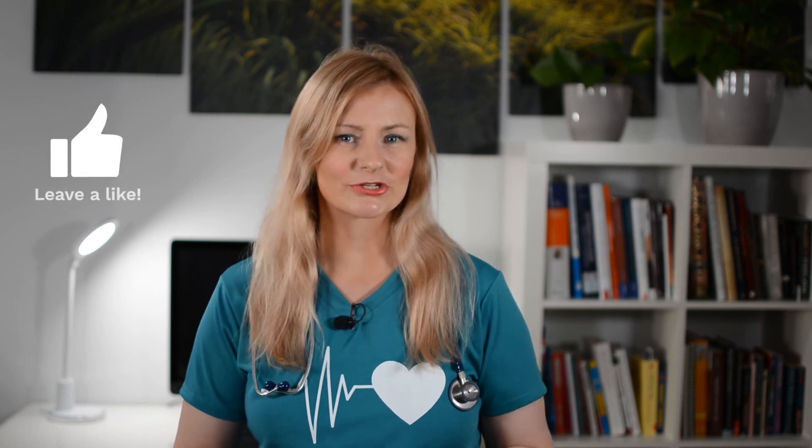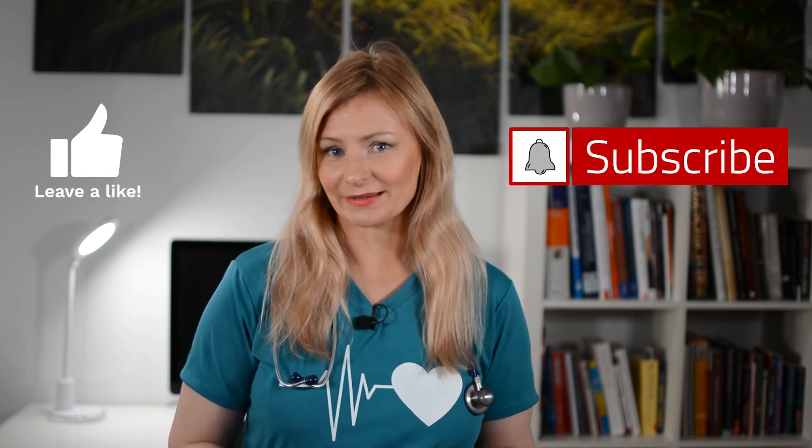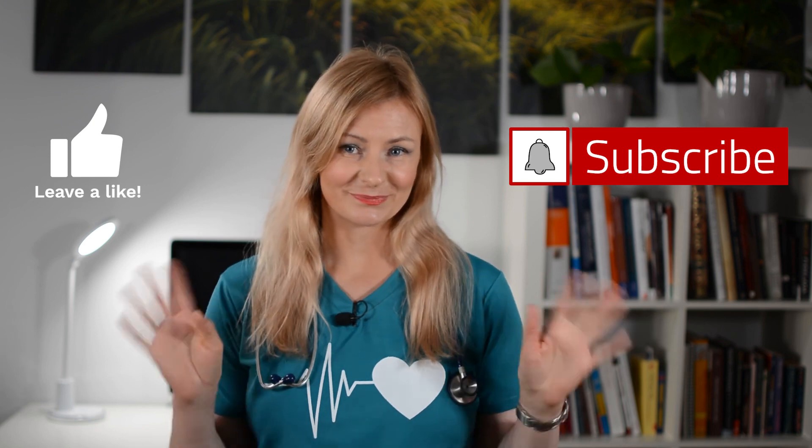That is all for today's video. Thank you for watching, and if you enjoyed the content, please make sure to like and subscribe to my channel. I will see you soon. Bye!